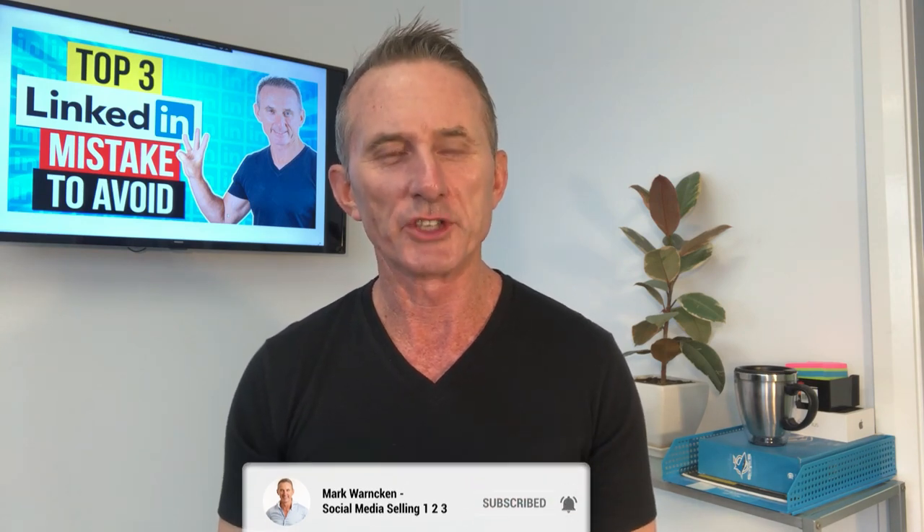Hey there, Mark Warnken here, your social media for business expert. If this is your first time here, this channel is all about helping you grow your business or brand using LinkedIn, YouTube, Facebook, Instagram, Twitter and a whole lot more. So hit the subscribe button below to stay up to date with everything social media. I release videos just like this every week and you definitely don't want to be missing out on them.